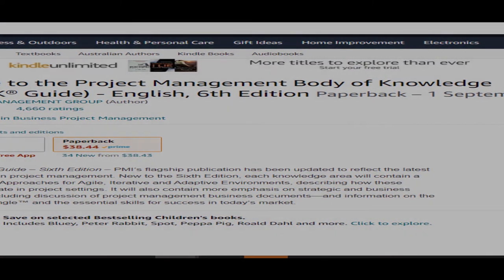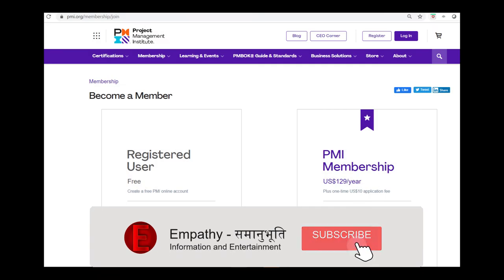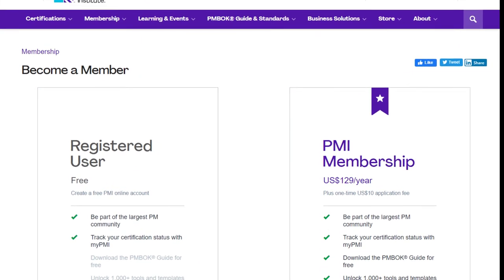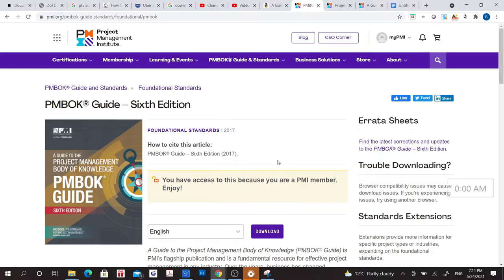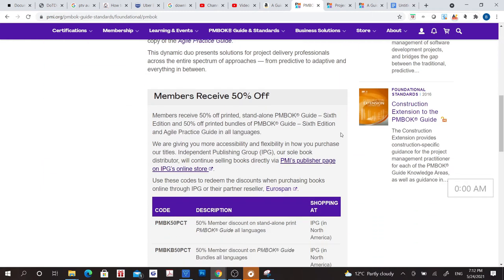The other place that you can buy the PMBOK Guide is from the PMI website. On the PMI website, you have the option either to become a member of PMI — in that case, you will be able to get the book for free — or if you are not a member of the Project Management Institute, then you will have to buy it. If you are a PMI member, you can download the book from your login panel, because it says you have access to this because you are a PMI member. But if you are not a member, you can buy this book by clicking on the link.